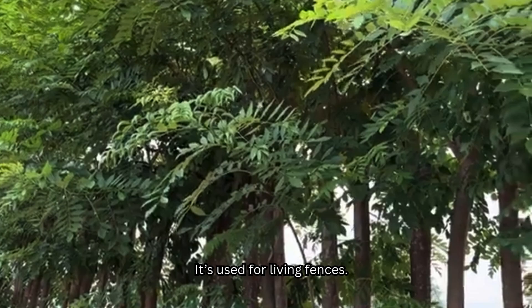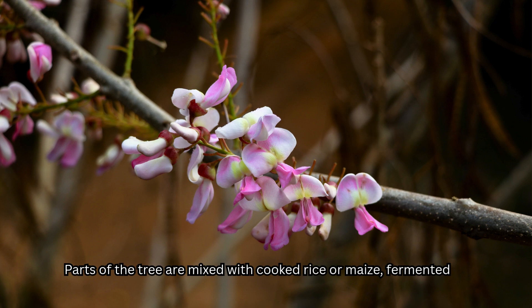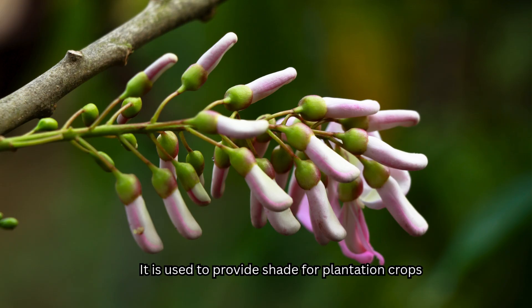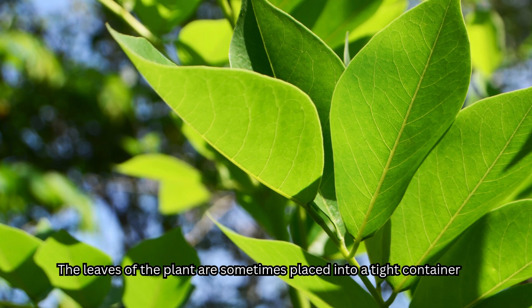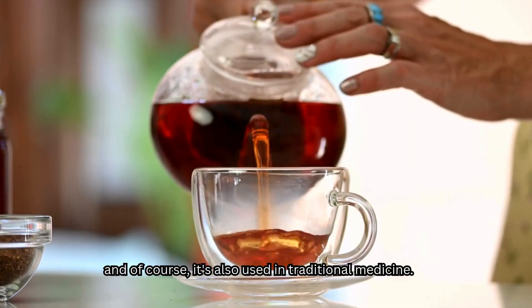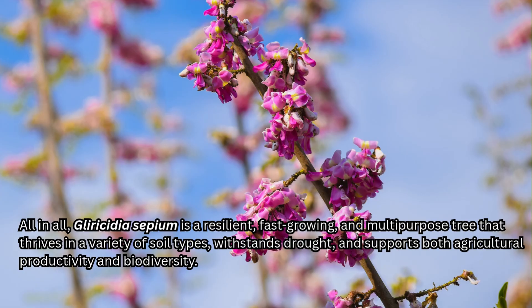It's used for living fences. Parts of the tree are mixed with cooked rice or maize, fermented, and used to poison rats, mice, and other rodents. It is used to provide shade for plantation crops such as coffee and cacao trees. The leaves are sometimes placed into a tight container with bananas to quicken their ripening process. And of course, it's also used in traditional medicine. All in all, Gliricidia sepium is a resilient, fast-growing, and multi-purpose tree that thrives in a variety of soil types, withstands drought, and supports both agricultural productivity and biodiversity.